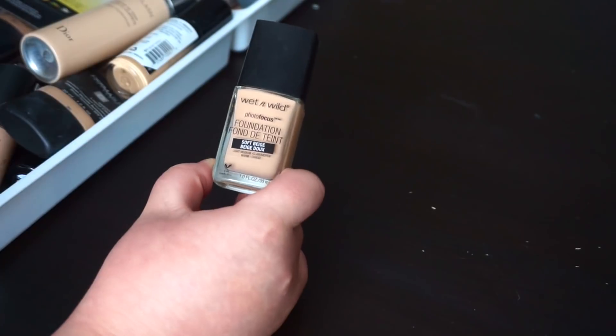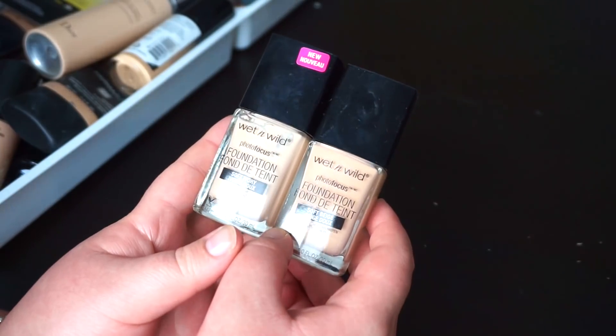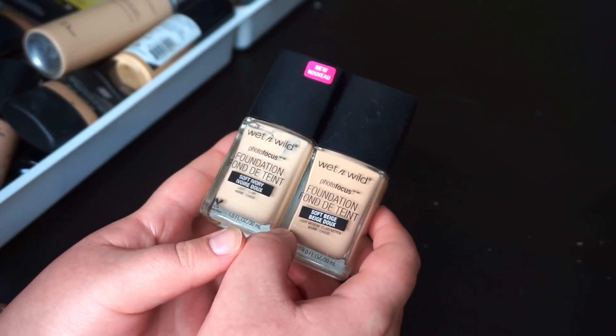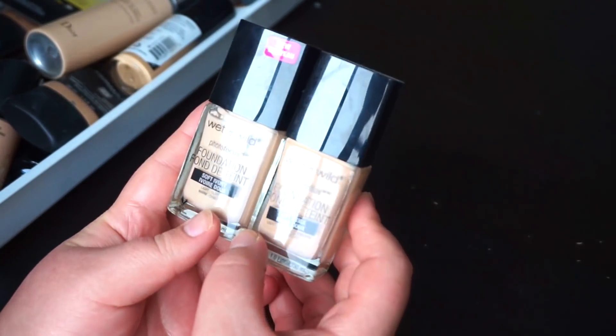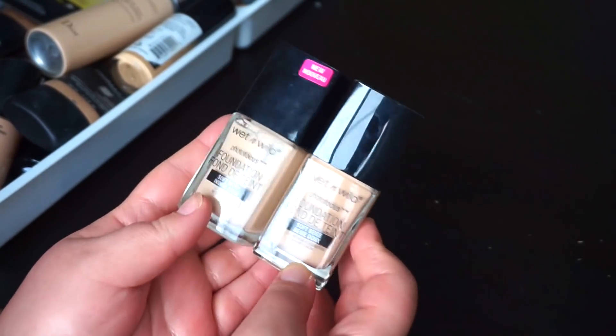Then we've got the Wet n Wild Photo Focus — I actually have the other shade here too. I have reached for this a few times since I tested it initially, but I think it's just a little bit too matte for my liking, and I also don't like having to mix both shades to get an okay match. So I think I'm going to donate those as well.